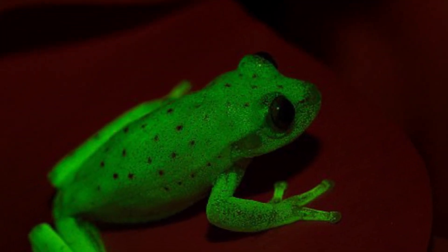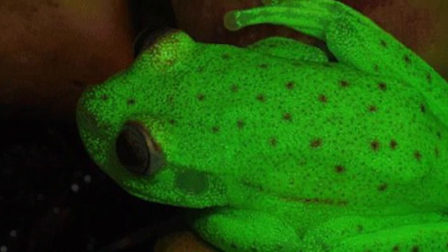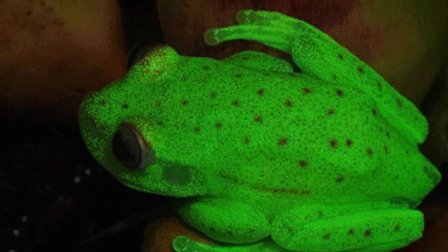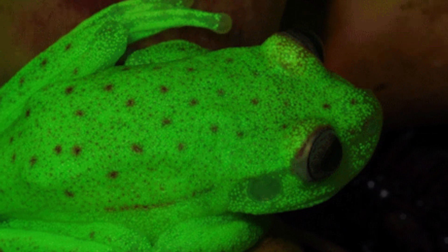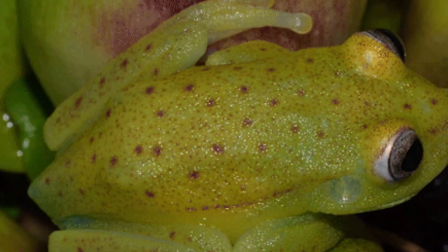Experts say the chemical that produces the frog's fluorescence has never been seen before. But the ability can boost the frog's brightness by nearly 30 percent, and depending upon the level of ambient light, they can emit nearly 18 percent as much visible light as a full moon — which would likely help it see in the darkest night.